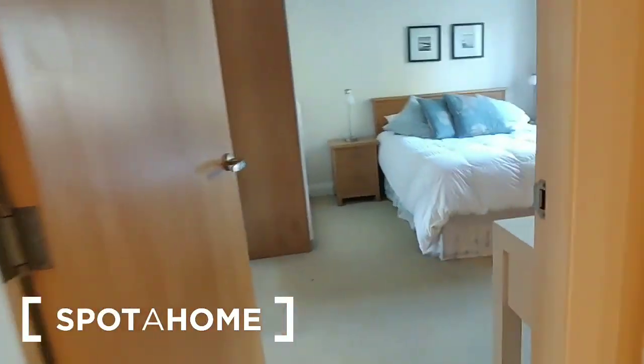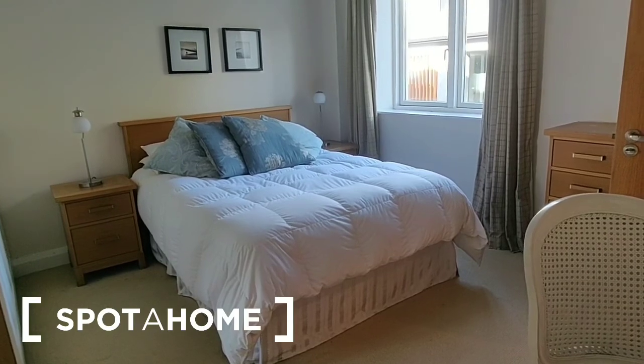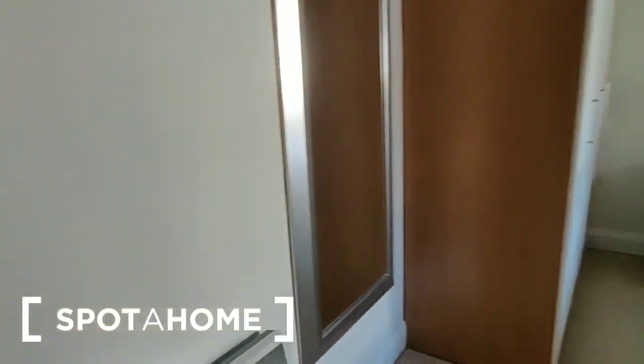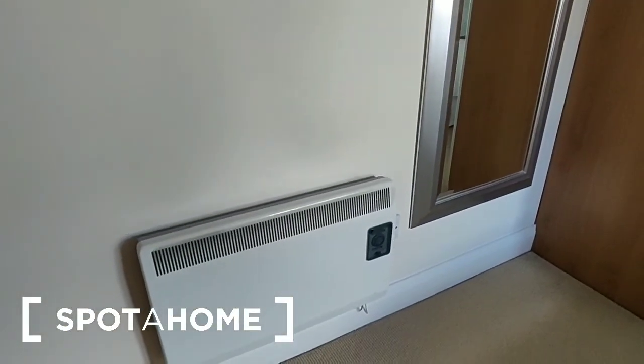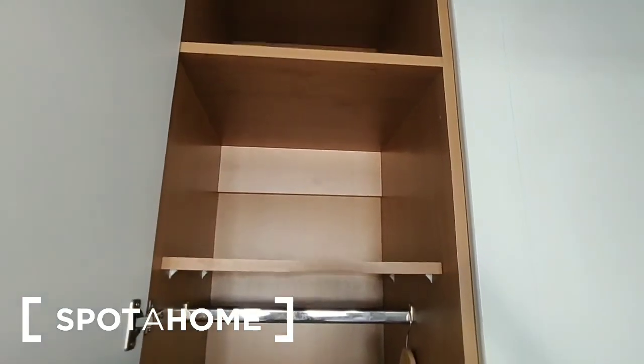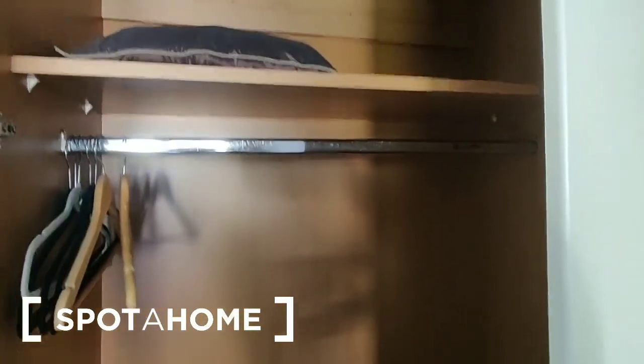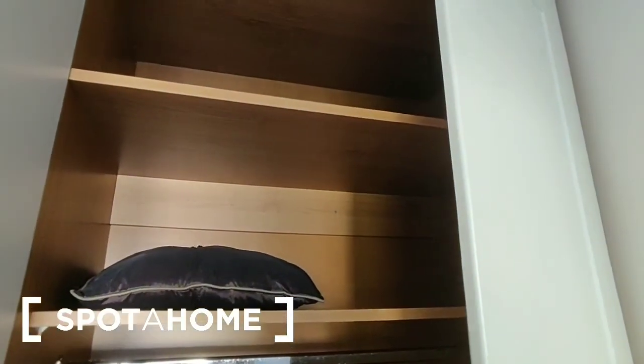We'll have a look at the second bedroom first. It is another double bedroom and this is the larger of the two. This wall has a heater and a full-length mirror. Here we have the wardrobes — storage in the bottom, hanging rail, and two shelves over, and then into the middle section: storage in the bottom, hanging rail, and another two shelves.